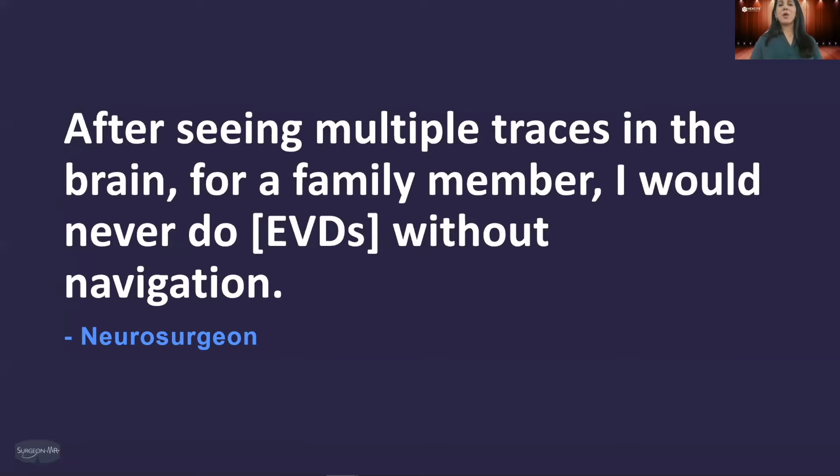Through the NSF I-Corps and Hexite program, we have interviewed over 30 neurosurgeons who have time and time again lamented the way that EVDs are currently performed, citing catheter misplacement as the biggest concern. As one neurosurgeon put it best: after seeing all those multiple traces in the brain from multiple repositionings, for a family member, he would never perform EVDs without navigation — and yet that's the current standard of care, going in blindly.